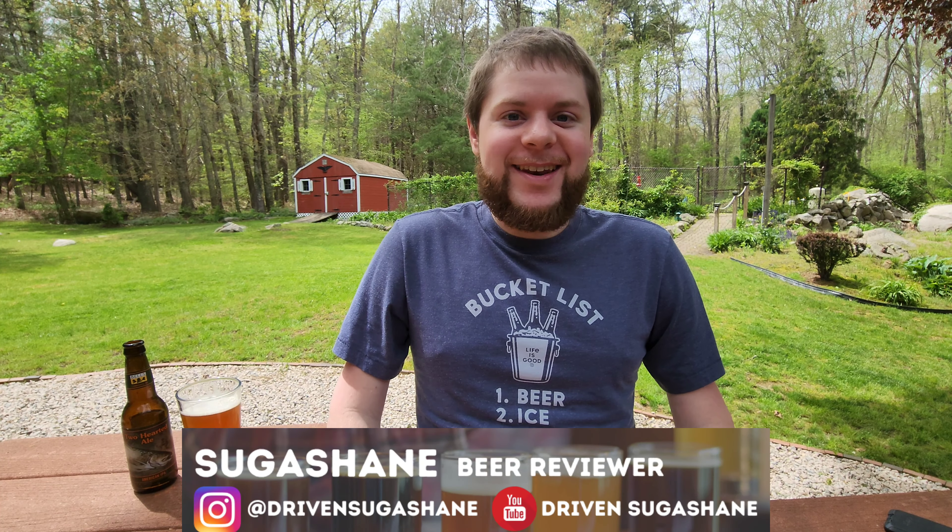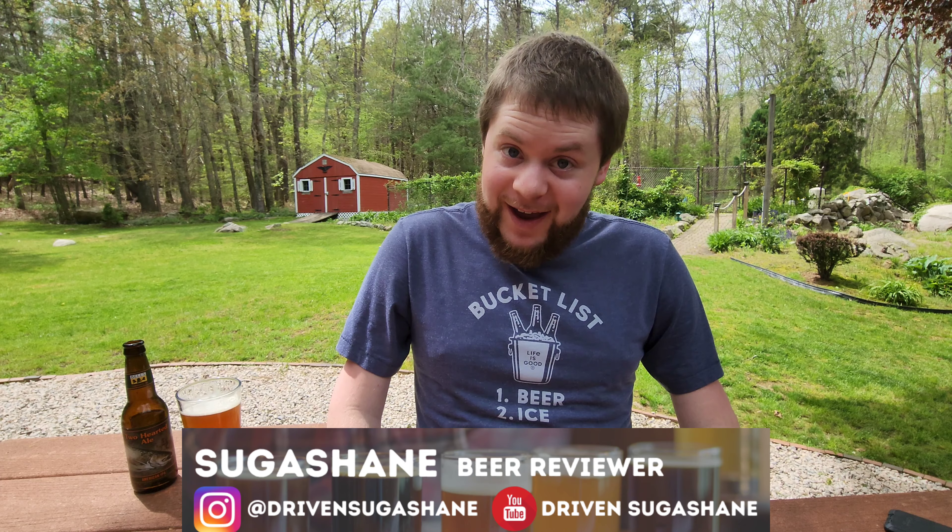Hey craft beer fans, welcome to Sippin' with Sugar Shane. This time we have the iconic Two-Hearted Ale from Bells Brewery. Two-Hearted Ale is an American IPA named after the Two-Hearted River in Michigan's Upper Peninsula. It's a well-known fly fishing spot and loaded with trout. Fun fact: just like the beer and the river, trout also have two hearts. Crazy, right?